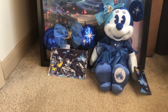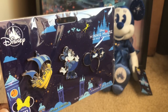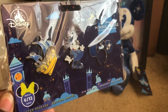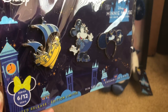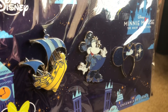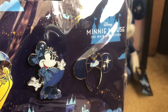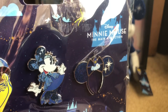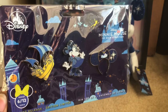I want to start out by showing you the pins. As you can see, the theme for June was Peter Pan, and these pins are amazing. I love the background. It says Limited Release 6 of 12 series. I love the fact that all of the Minnie Mouses actually look just like the plush, and we have the ears which are beautiful. These are some very gorgeous pins.